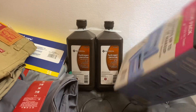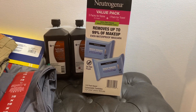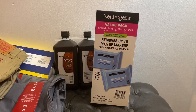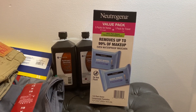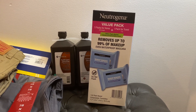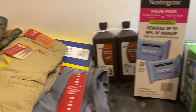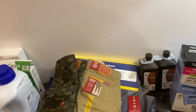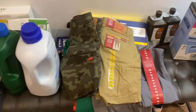Then we have the Neutrogena face wipes. You get five home packs and then one travel pack — it's just a seven count, so I think I'm gonna put that in my purse. I hear a lot of people saying they're not good or whatever, but I couldn't find anything else so I just went with these. I just needed something to wipe my face every day.